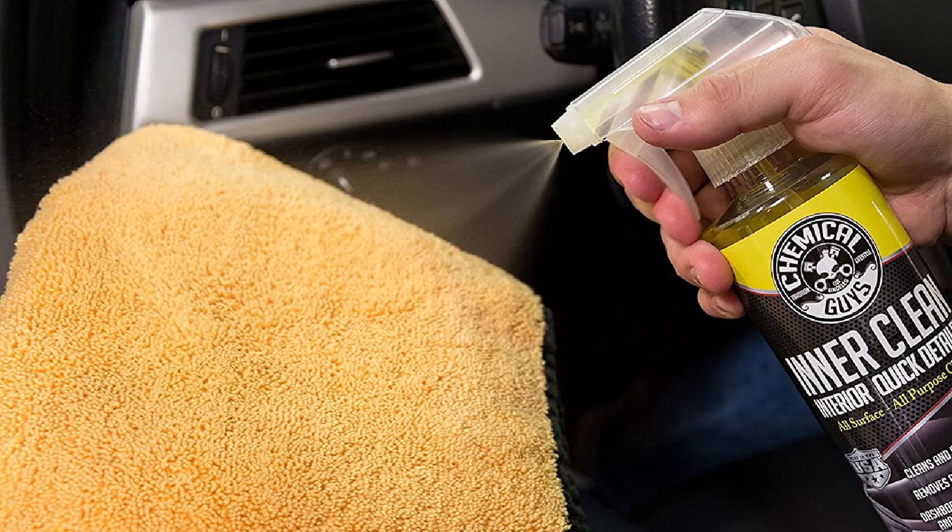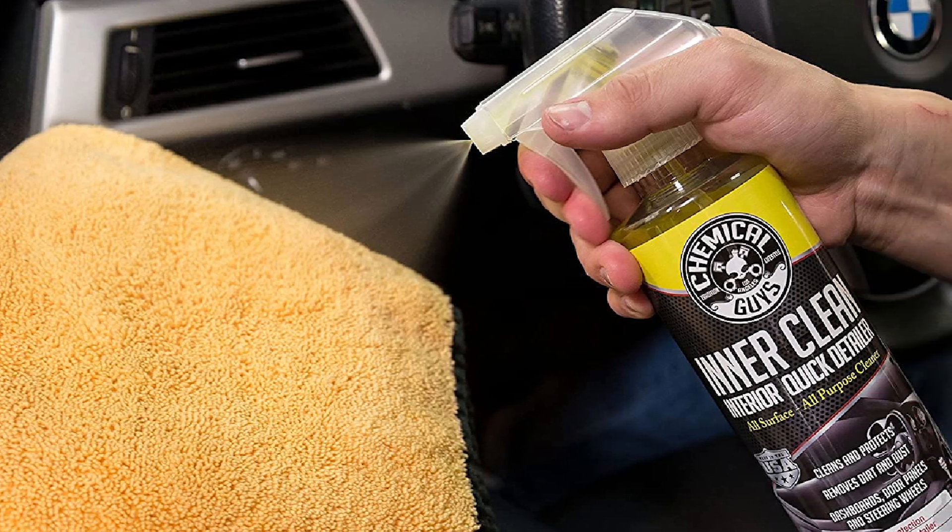UV rays can cause damage to the paint and interior material, and this cleaner gets rid of that for you.